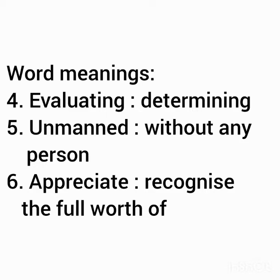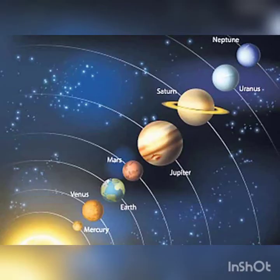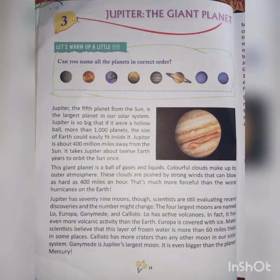Now, moving on to the chapter, which is on page number 18 — Jupiter, the Giant Planet. In this chapter, we will study about Jupiter, which is also known as the Giant Planet. Giant means Vishal, Bohat Bada, very big. There are 8 planets in our solar system, namely Mercury, Venus, Mars, Jupiter, Saturn, Uranus and Neptune. We live on Earth, and you all know that Earth is the only planet in which life exists, and it is also called a blue planet. But in this chapter, we will know about Jupiter. It is the fifth planet from the sun, whereas the Earth is the third planet from the sun. Jupiter is the largest planet in the solar system — that's why it is called the Giant Planet.